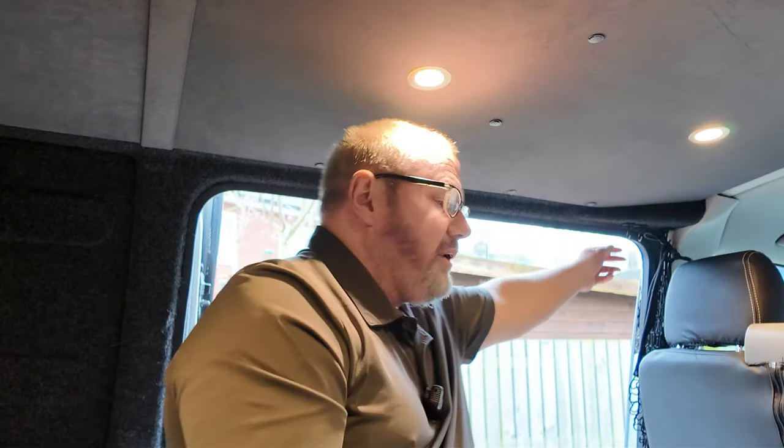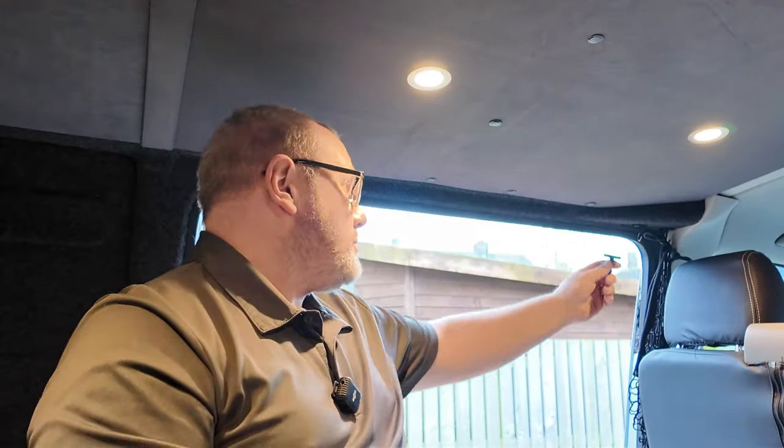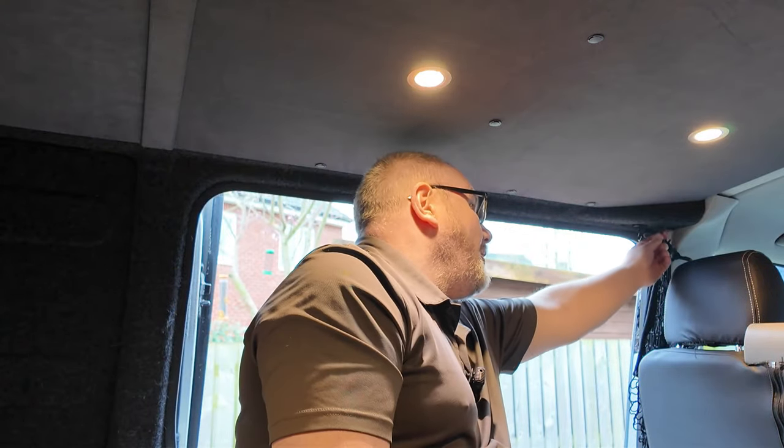Another thing we completely forgot about — because we have four dogs, we have quite a few leads, and when we were away it was a pain not having anywhere to put them. We've now got these little magnets with hooks on — a set of four for about nine pounds, the strong ones. They just clip up and we hang the dog leads right next to the door. We know exactly where they are — problem solved.